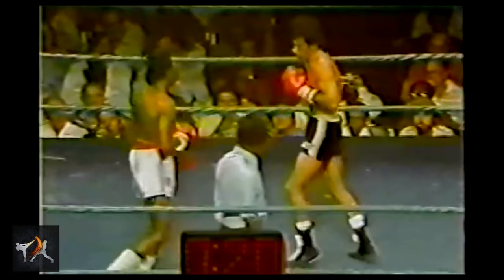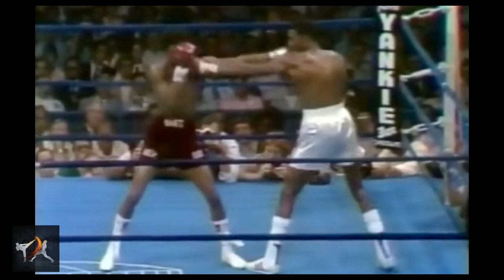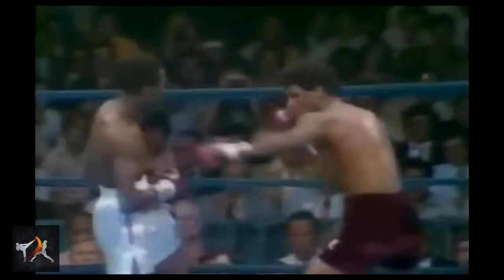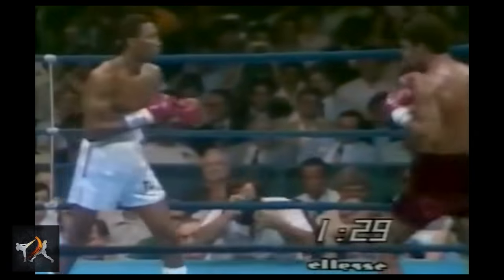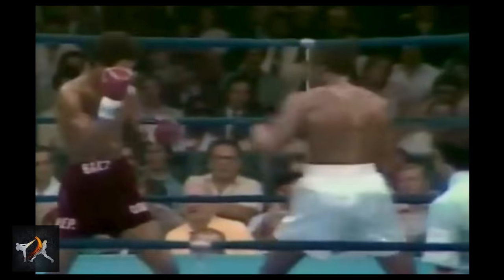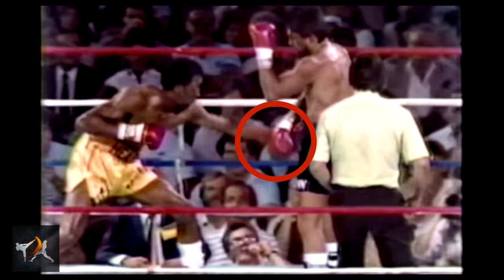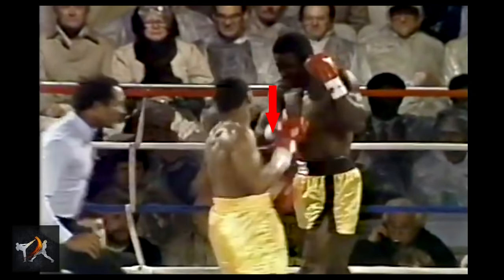But as Hearns developed over time into a legendary knockout artist, his flicker jab evolved into a powerful tool to set up his insane right cross. When opponents got their heads snapped back by one of Hearns' powerful jabs, they could expect Hearns' chopping right to follow shortly after. Competitors who attempted to parry or catch Hearns' rising jabs realized too late that they had just created an opening for one of the greatest rear hands in boxing history.